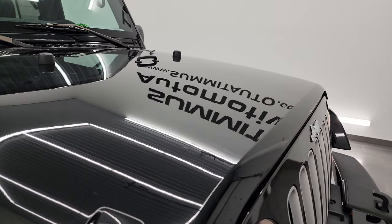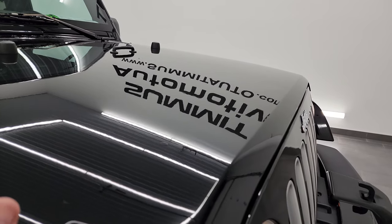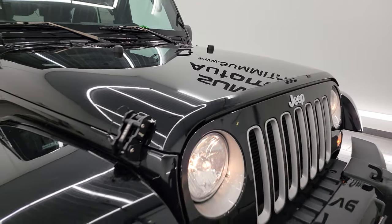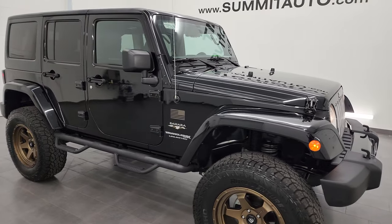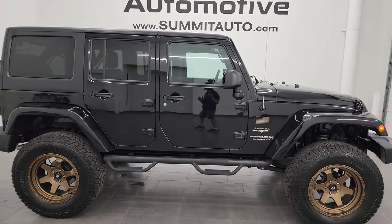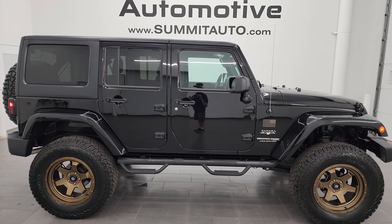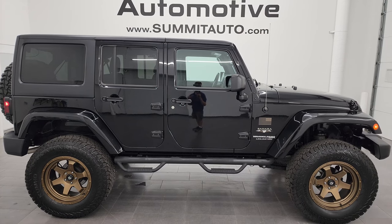Just in really nice shape — really a good-looking vehicle. I would highly recommend this Wrangler from a quality and condition standpoint. To see more pictures of this Jeep or one of our other 550 new and used cars, trucks, SUVs, minivans, Wranglers — you name it — go to summitauto.com for full pictures and descriptions of every single vehicle.